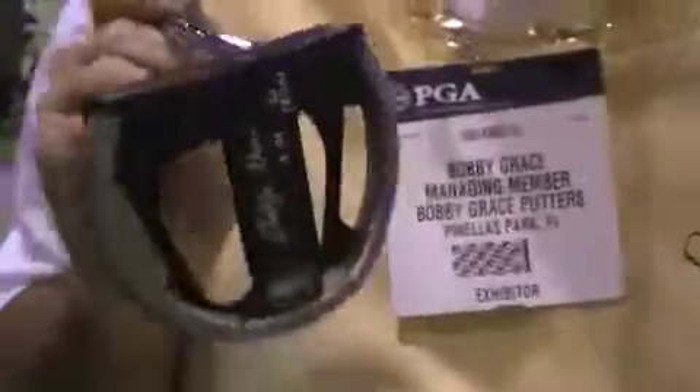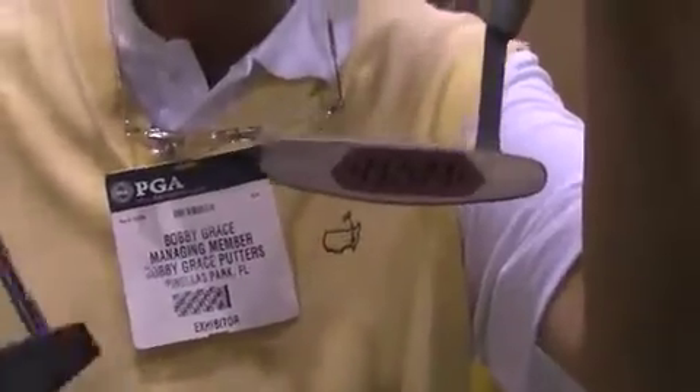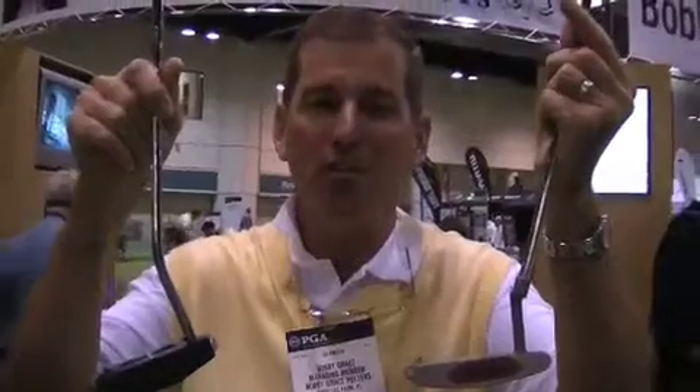You'll see it's a 100% milled putter, and this one here is a cast and skim milled on the face. This is $129 and this is $199. We've got both gamuts covered very well, and we hope that you give them a try because they feel great and they win on tour.